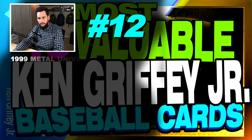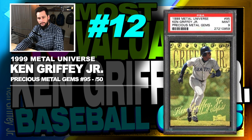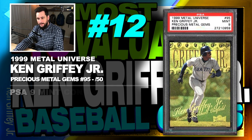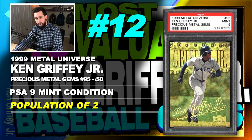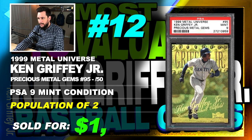Number 12 is a 1999 Metal Universe Ken Griffey Jr. Precious Metal Gems, number 95, with just 50 copies made, graded PSA 9 mint condition, population of just 2 with none graded higher, sold at auction in January of 2018 for $1,300.